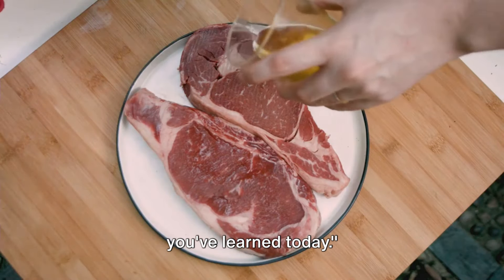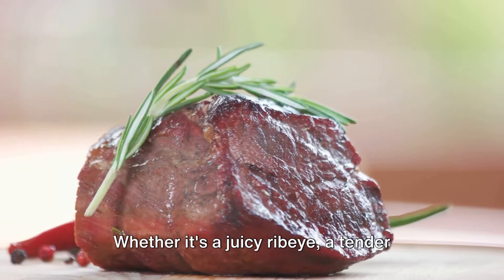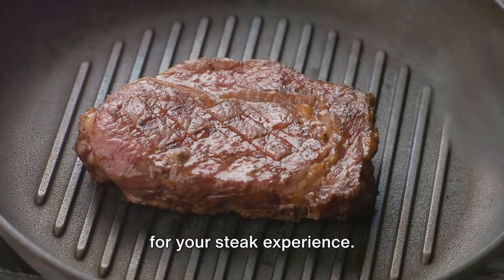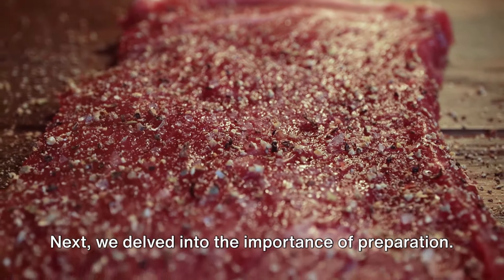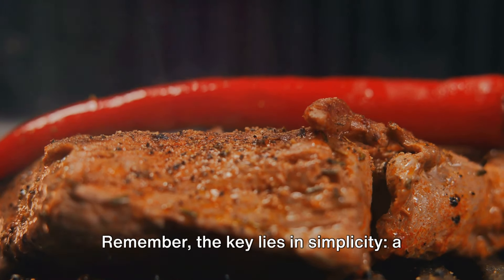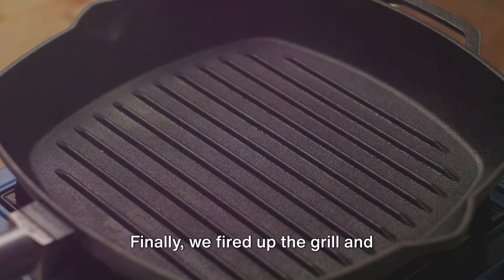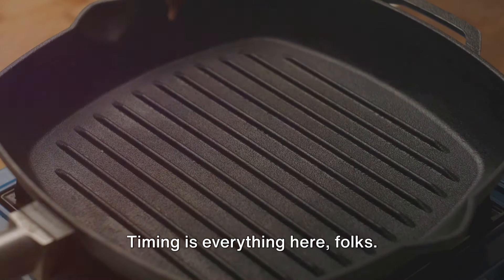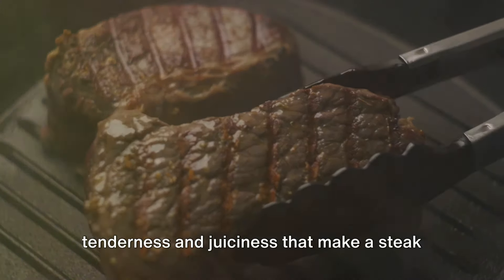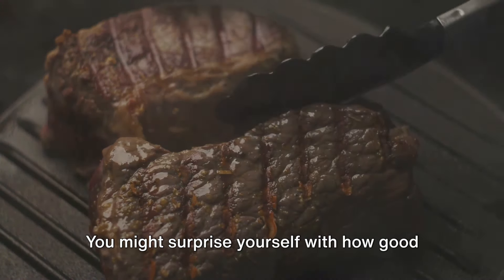Let's quickly recap everything you've learned today. We began by unveiling the secret to a perfect steak — choosing the right cut. Whether it's a juicy ribeye, a tender filet mignon, or a flavorful sirloin, the cut you choose sets the foundation for your steak experience. Next, we delved into the importance of preparation. A dash of salt, a sprinkle of pepper, and a drizzle of olive oil can work wonders. Finally, we explored the art of cooking your steak — timing is everything. Too short and you're left with a raw center; too long and you risk losing the tenderness and juiciness that make a steak so delectable. Next time you're craving a delicious steak, give these tips a try. You might surprise yourself with how good your homemade steak can be.